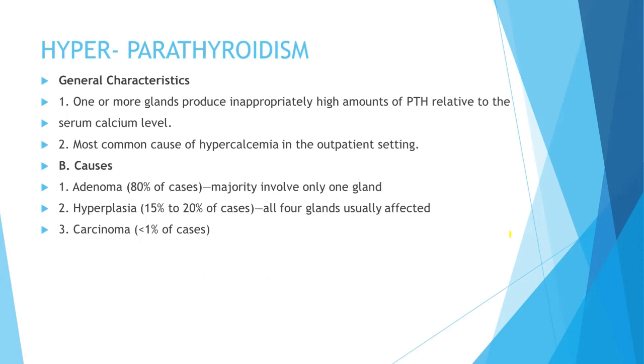Now let's talk about hyperparathyroidism. In Abheeraj's class we don't only discuss the question — we get the full knowledge about the topic. Hyperparathyroidism is when one or more parathyroid glands produce inappropriately high amounts of PTH relative to the serum calcium level. It is the most common cause of hypercalcemia in the outpatient setting. Causes include adenoma, hyperplasia, and carcinoma. Adenoma typically involves only one gland, while hyperplasia involves all four glands.